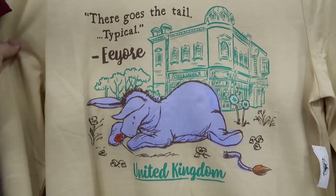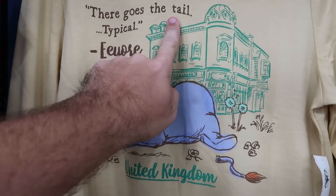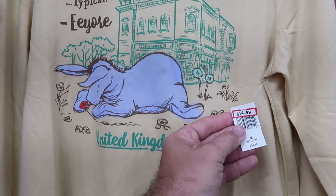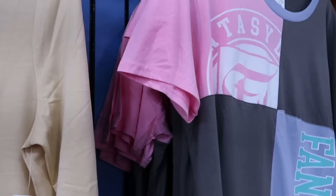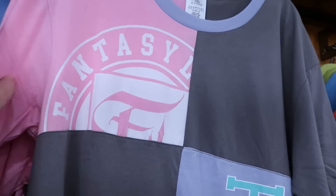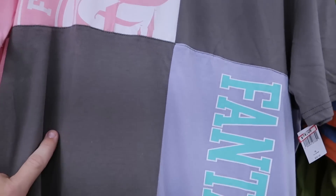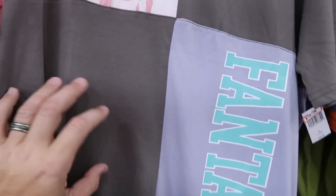Yet another really nice Winnie the Pooh shirt — this one's a long sleeve one. You have Eeyore — there goes the tail, typical Eeyore — and it says United Kingdom. $15 from $35. Right next door is yet another Fantasyland shirt — look at the lavender color on the neckline. It says Fantasyland going down the entire shirt. This one is $15 from $37. They do have that in just about every size.